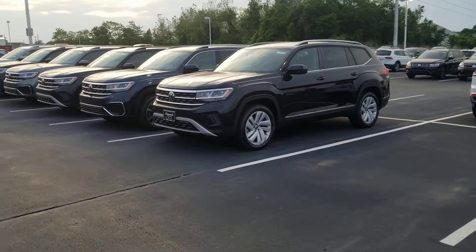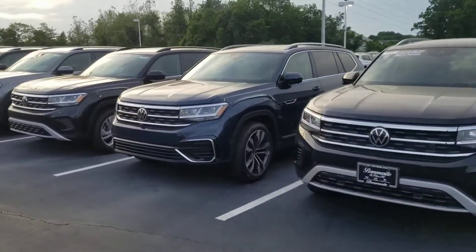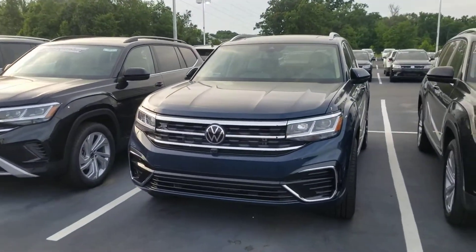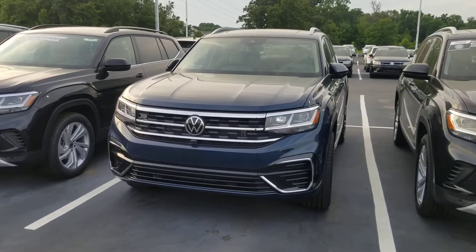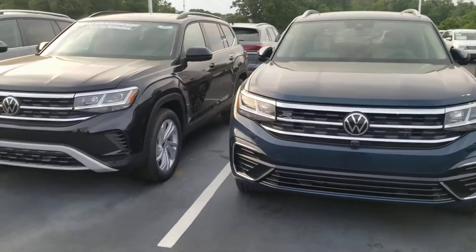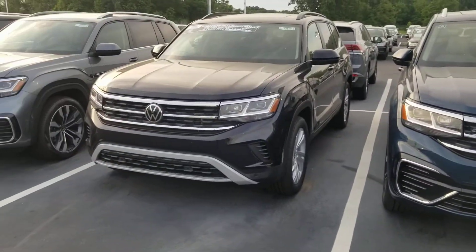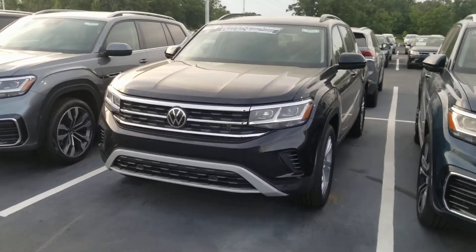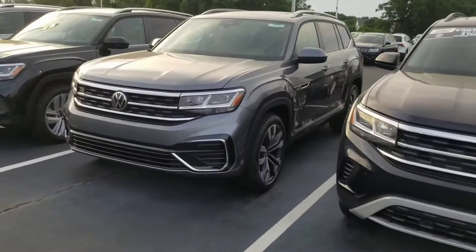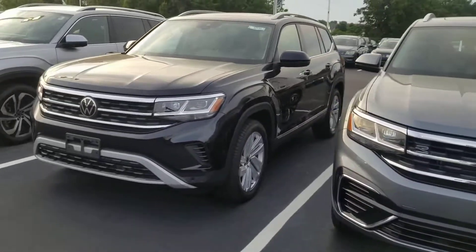Crossports and Atlases — here you go guys. Here's an Atlas SEL and an Atlas SEL Premium R-Line that's available. It was reserved, was special ordered, but they're not able to actually purchase it, so that one's available. That's the only SEL Premium R-Line I have. Shetland beige interior. And then I have this one — this is a Setech, a front-wheel drive SEL R-Line. I have another one in silver up front.